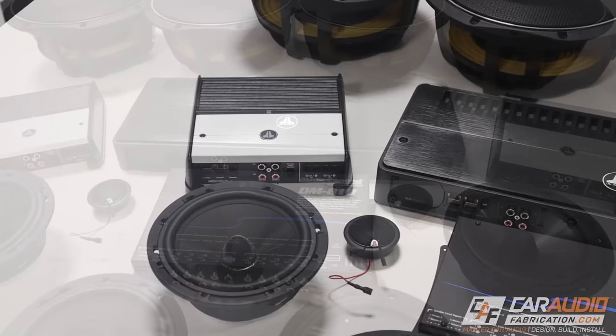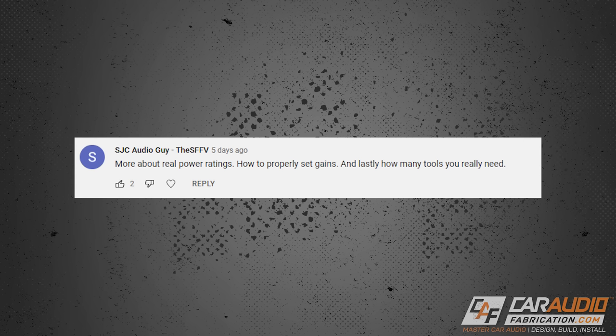Number nine is what I call 'buy once, cry once.' When starting your car audio journey, it can be easy to see that two amplifiers both make 100 watts RMS but one is less expensive and think you should go with the cheaper one — but that's not always the case. Do your research, because the more expensive amplifier might be pricier for a reason: better components, better reliability, or better sound quality. Don't purchase on price alone.